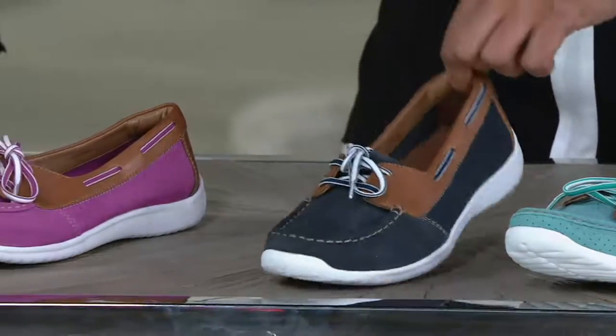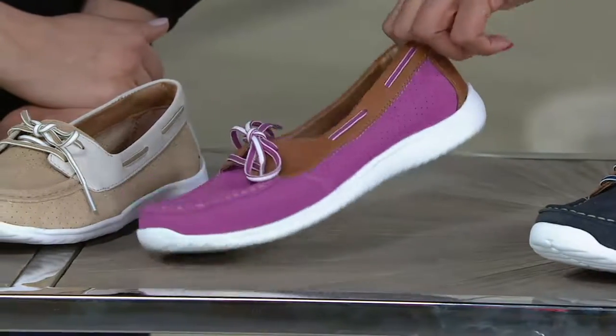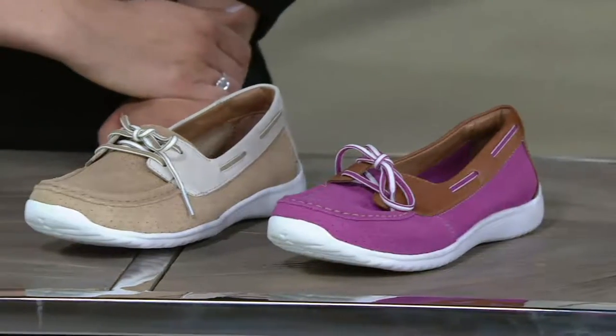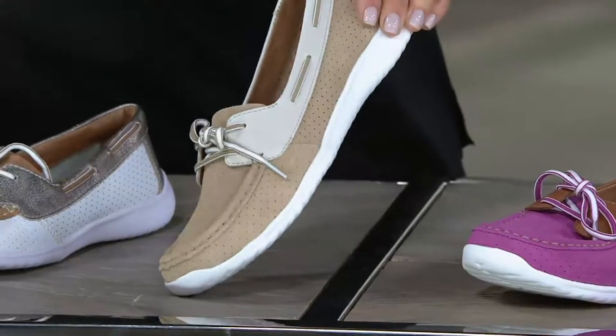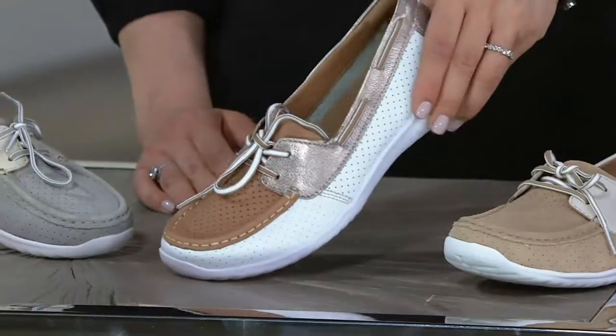We're going to talk about how lightweight that shoe feels. Here's your pink — I like that this is kind of a raspberry. That's fun. I love a pop of color with a shoe. And then in front of you, Amy, we have tan — the perfect neutral. I'm going to wear that with all my khaki shorts and denim.